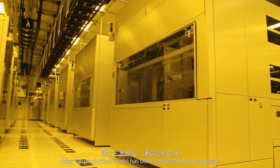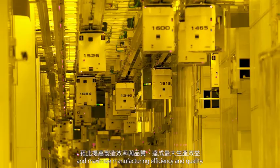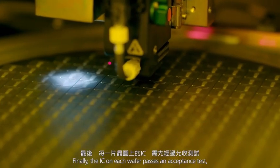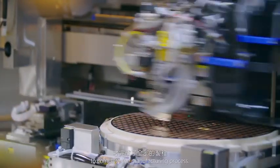After the production model has been completed and compared, it becomes a reference to improve the manufacturing process and maximize manufacturing efficiency and quality. Finally, the IC on each wafer passes an acceptance test, and after basic inspections is diced, packaged, and tested to complete the manufacturing process.